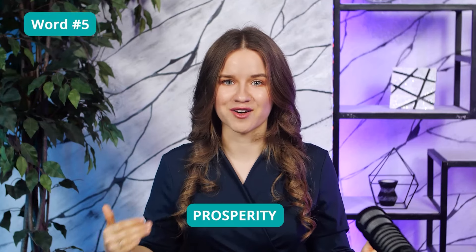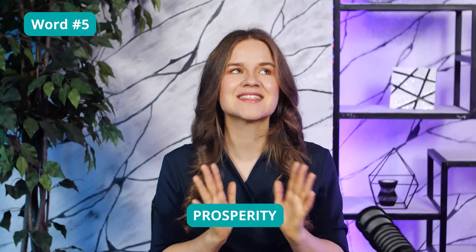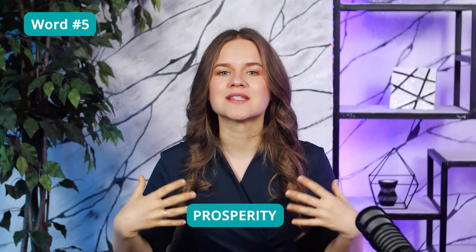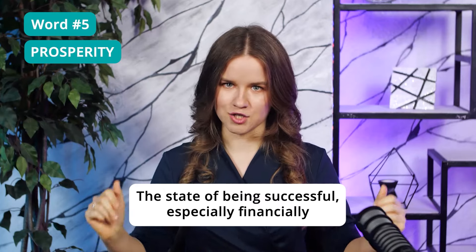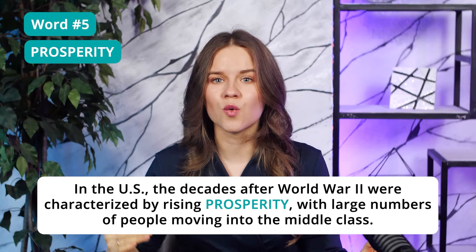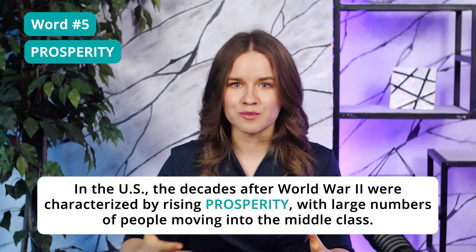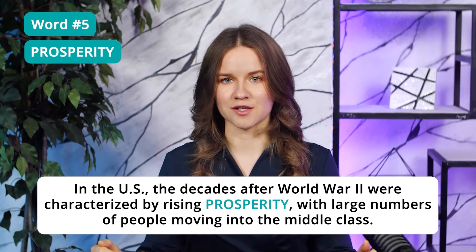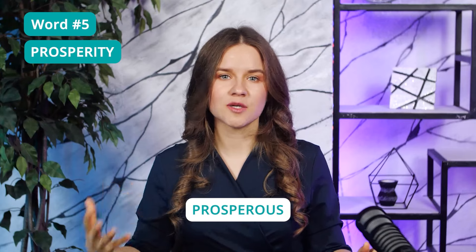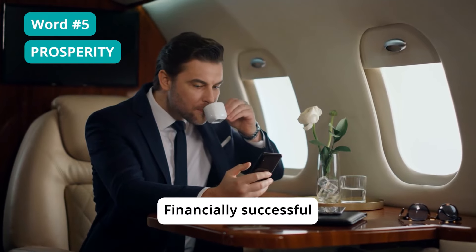Word 5: Prosperity. Another super popular word on the TOEFL test that I see all the time. Prosperity usually means being successful, especially financially. In the US, the decades after World War II were characterized by rising prosperity, with large numbers of people moving into the middle class. The adjective 'prosperous' is also very typical for the TOEFL reading and listening sections — it means financially successful.